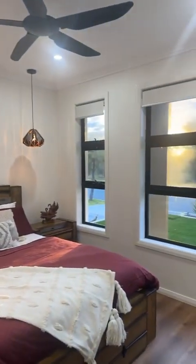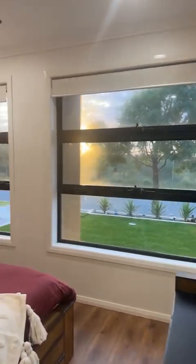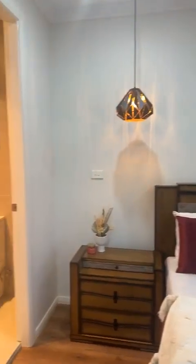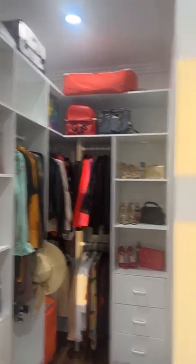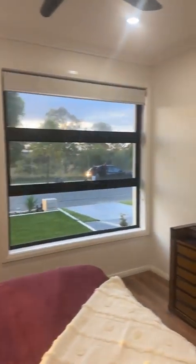You've got your master bedroom with lots of light throughout the property. Even with the lights turned off you'll see there's lots of windows. You've got a gorgeous walk-in robe with lots of space, and an ensuite as well.